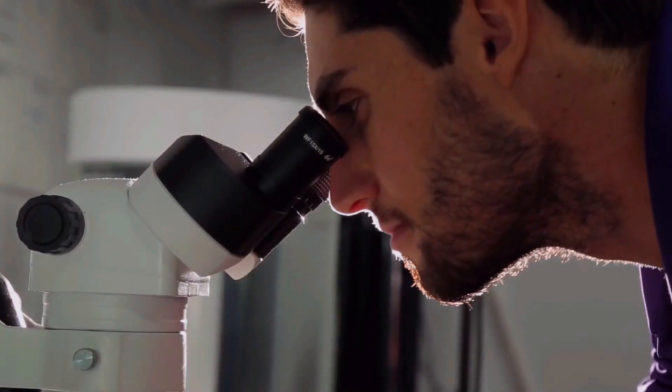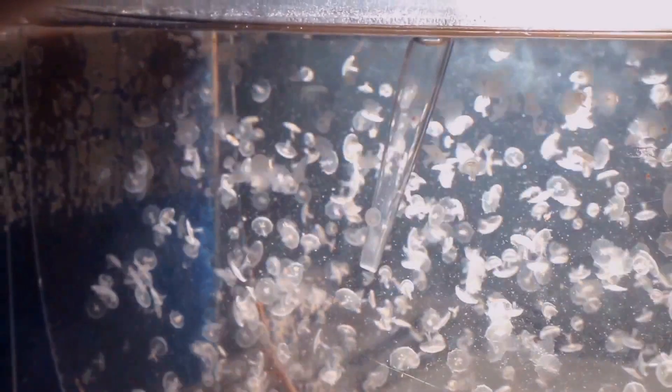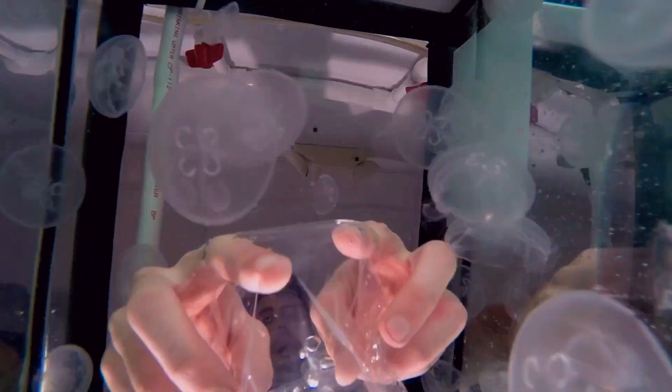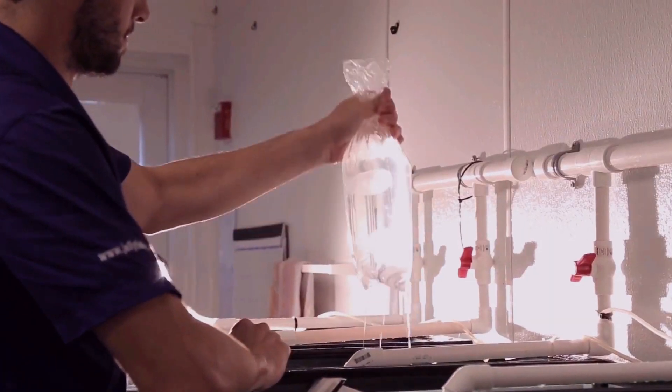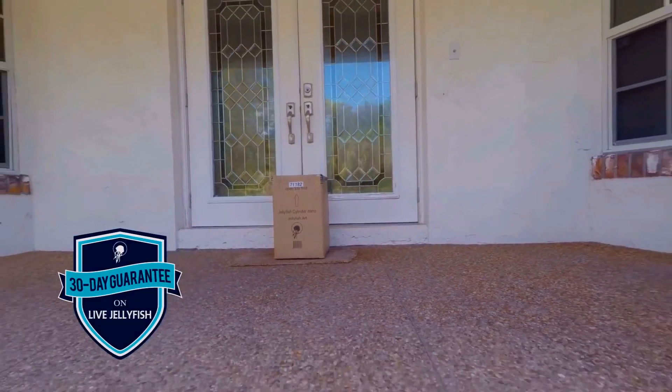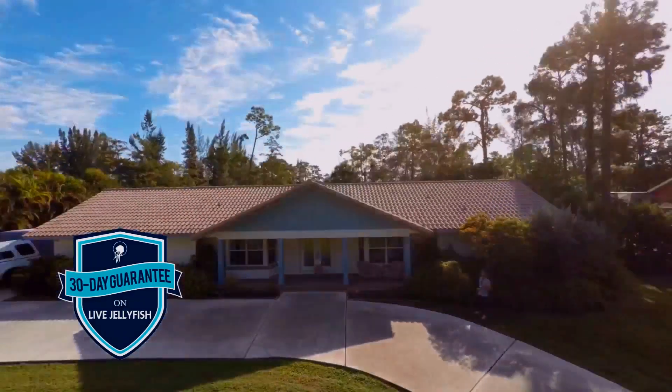We've also built a sustainable breeding facility. So once your tank is set up with water, a simple click of the mouse redeems your jellyfish from our website. They're packed into insulated boxes and shipped express right to your doorstep. Your jellies are guaranteed to stay alive for 30 days or we will replace them for free.